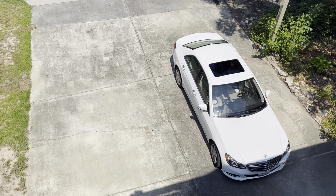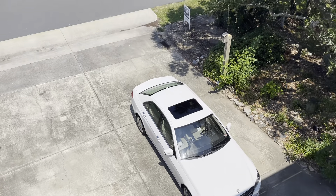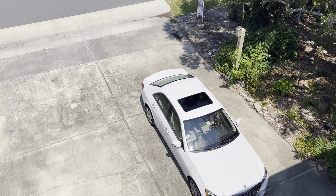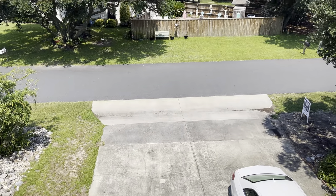The driveway has parking for a whole bunch of cars actually. I would say possibly two to three depending on the length of the car. My car is pretty long on each side of the driveway.